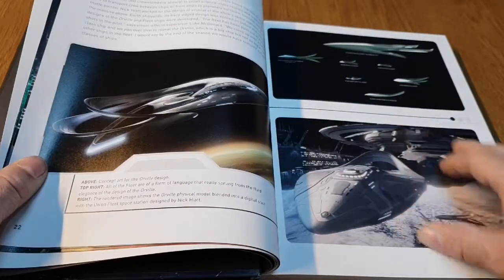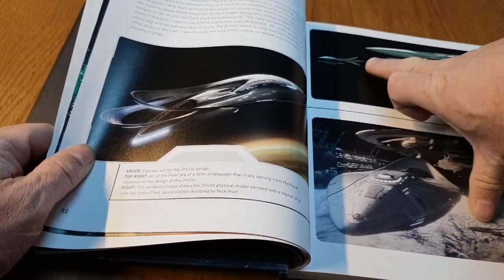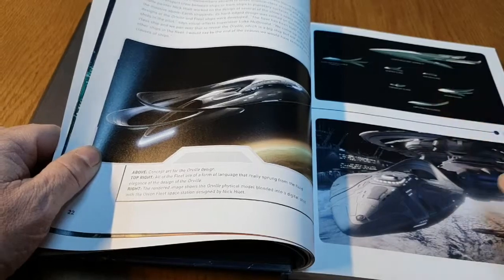The fleet — and then we've got the different sizes of ships. The Orville is that size there, and then we've got the big ships at the top.